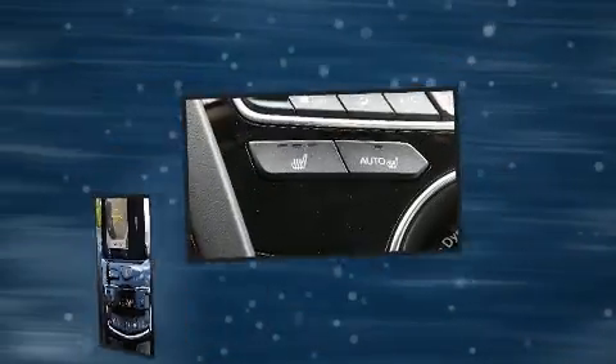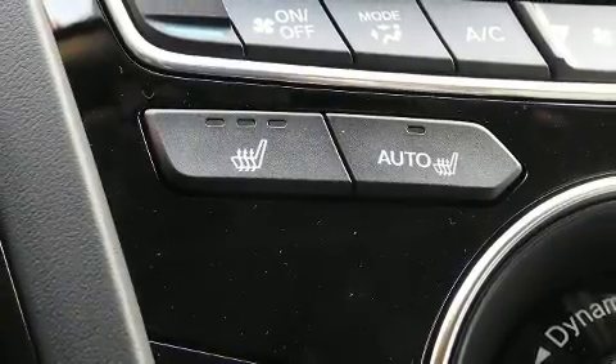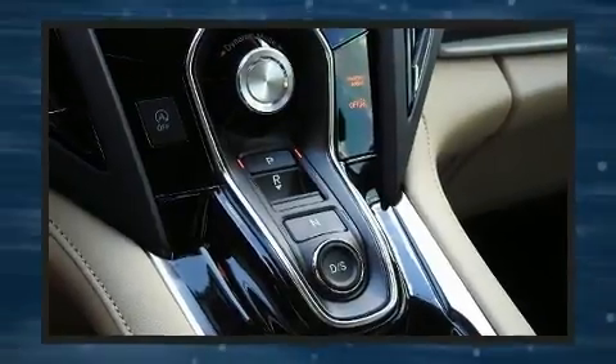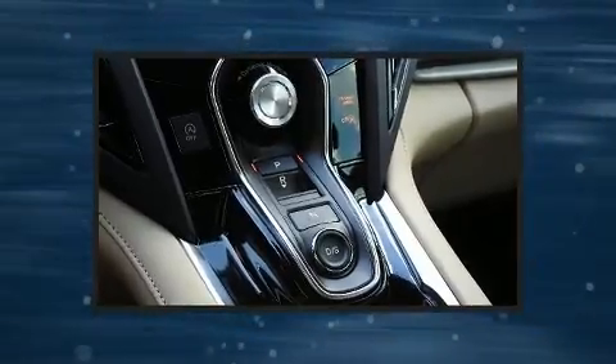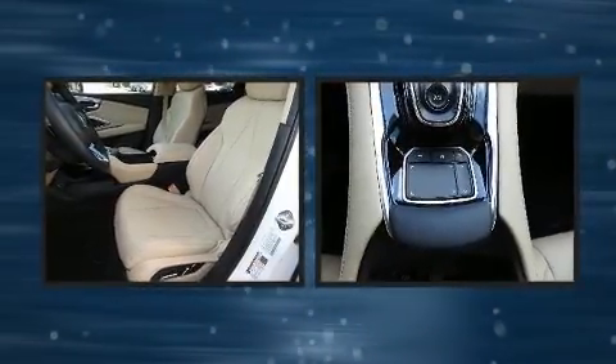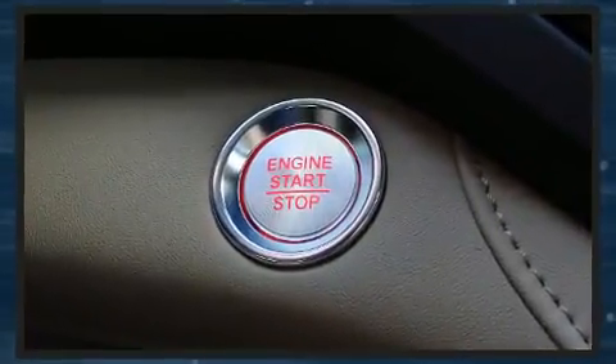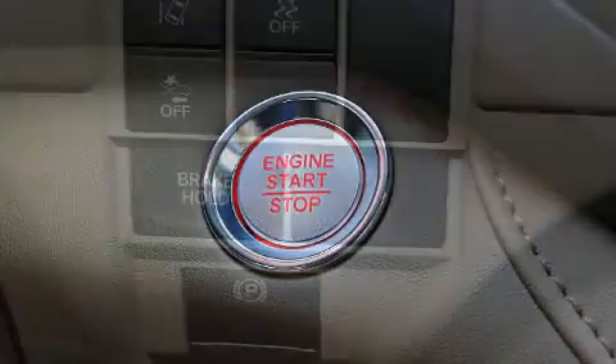Acura ensures the safety and security of its passengers with equipment such as dual front impact airbags with occupant-sensing airbag, head curtain airbags, traction control, brake assist, a panic alarm, an emergency communication system, and four-wheel disc brakes with ABS.